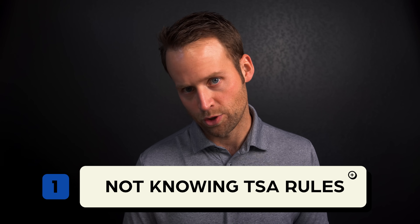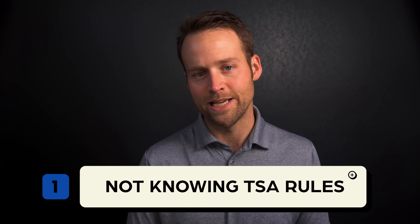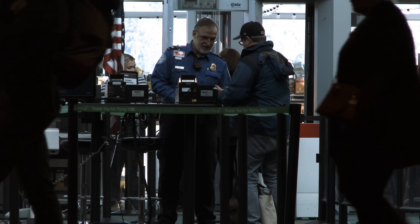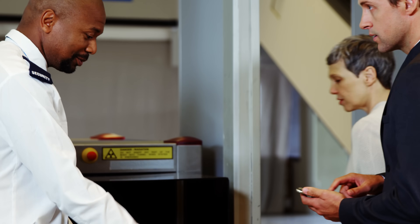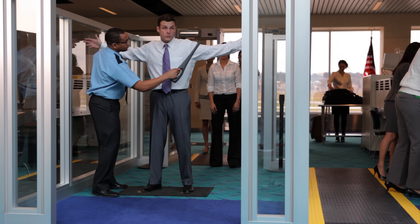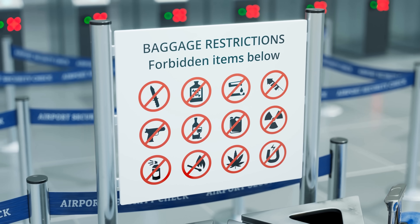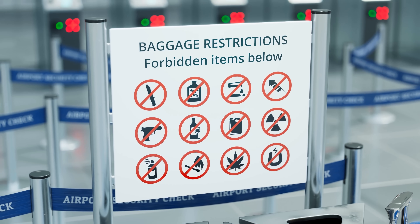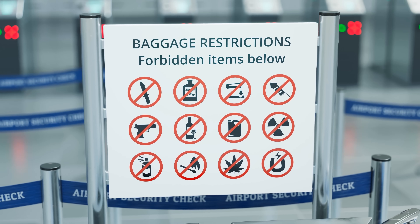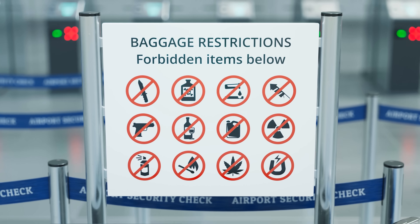The most common mistake when going through airport security is simply not knowing the TSA's rules and requirements. When you go through airport security in the USA, you show a security agent proof of your identity and your airline ticket. Your belongings go through an x-ray machine, and you go through a metal detector or body scanner of some sort. There are a number of rules about what items you can or cannot bring, as well as which ones stay on your body versus go through the x-ray machine.